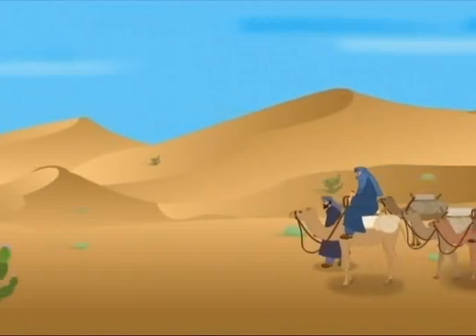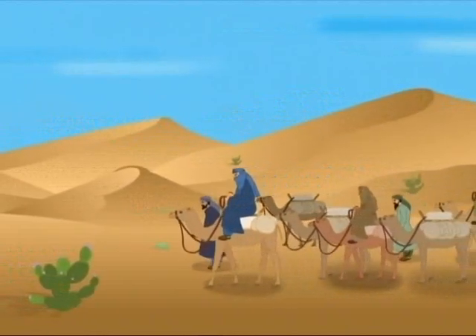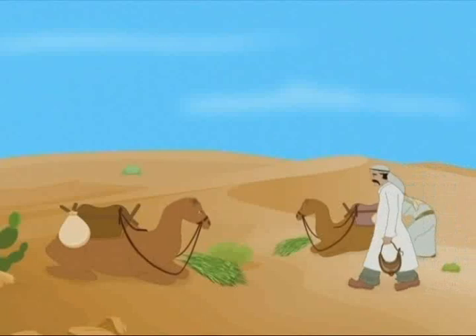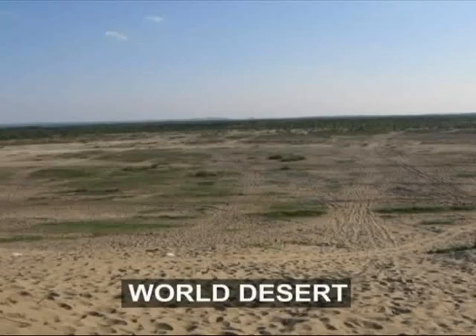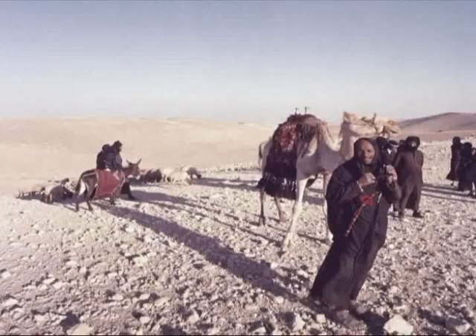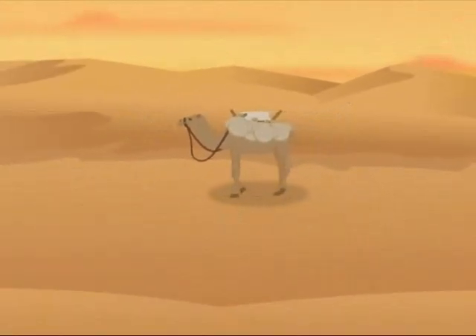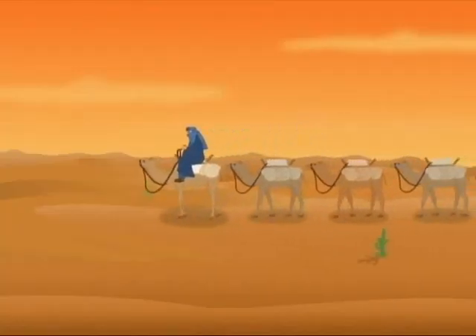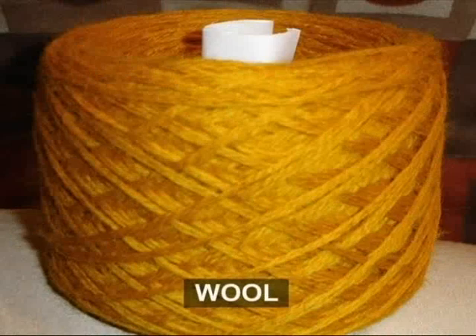In the past, many desert people lived the life of a nomad, travelling from place to place in search of food and water, often carrying supplies of water with them. Until the 20th century, there were very few paved roads and railways in the world's deserts, and many desert people travelled on foot, using camels to ride and carry goods. Camels are very tough and useful animals — they can travel for days without food and water, and also provide milk, meat and wool.